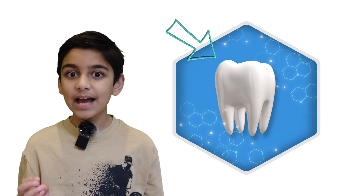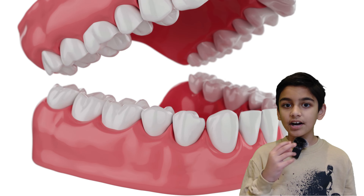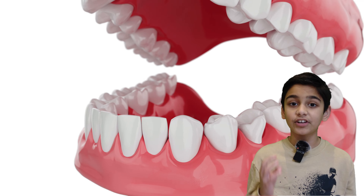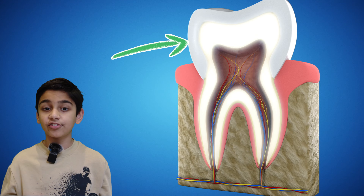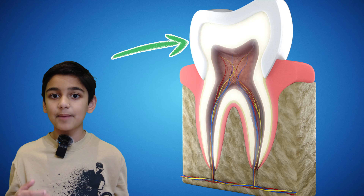The enamel is the white stuff you can see on the top of your teeth. It covers each of our teeth and it is the hardest substance in our body. The dentin is the second layer of the tooth and it makes up most of it. It helps support the enamel.